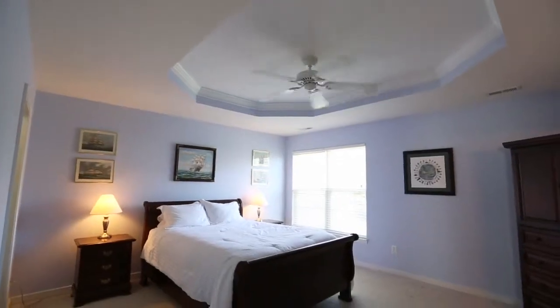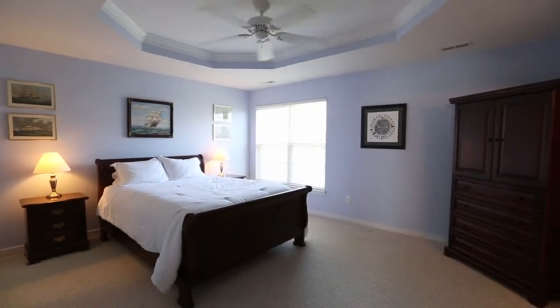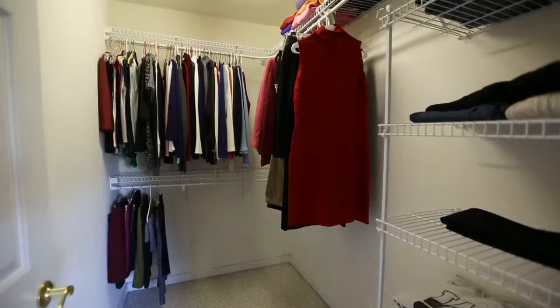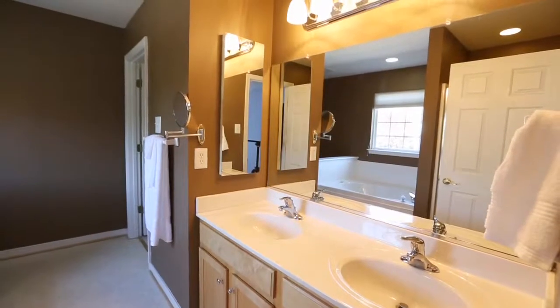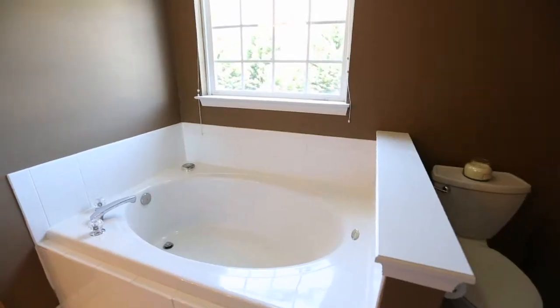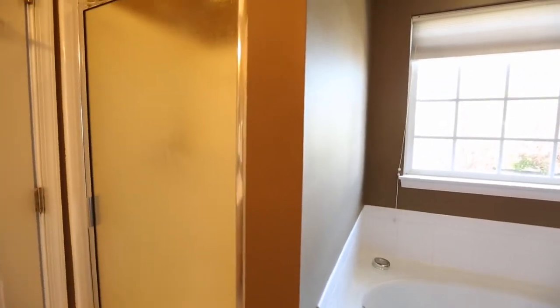The master bedroom is of good proportion and features a tray ceiling, double windows, a ceiling fan, and two large walk-in closets. It has its own private bath with double sinks and vanity, cultured marble countertop, a jacuzzi soaking tub, separate shower, window, and water closet.